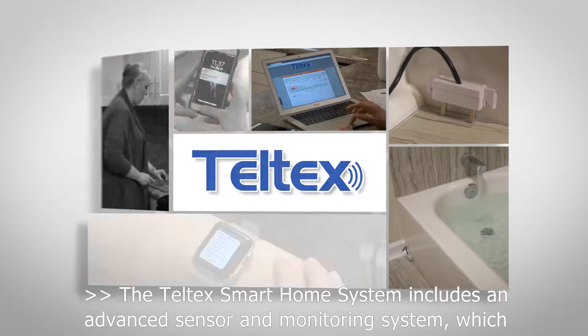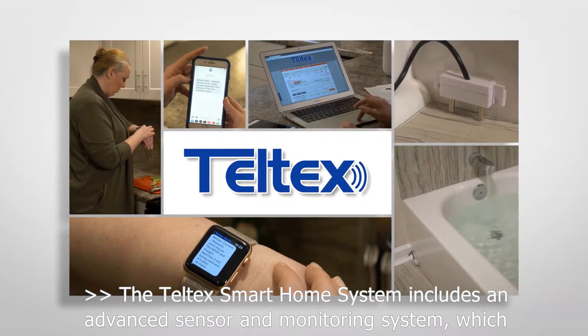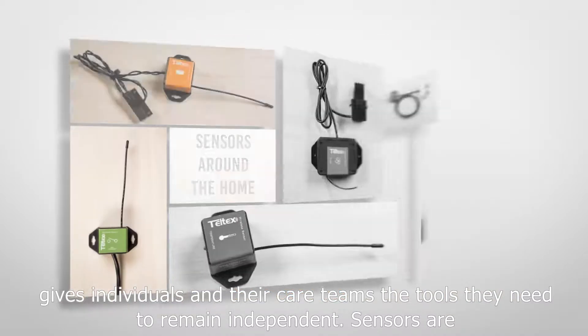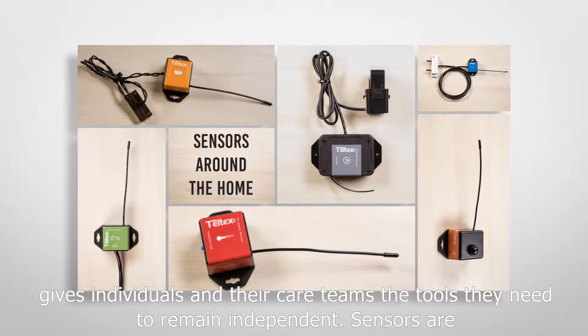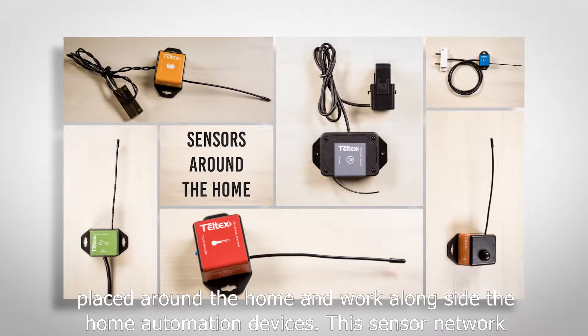The Teltec smart home system includes an advanced sensor and monitoring system which gives individuals and their care teams the tools they need to remain independent. Sensors are placed around the home and work alongside the home automation devices.